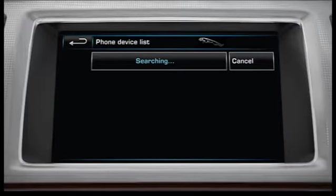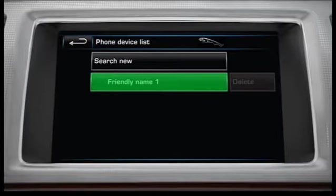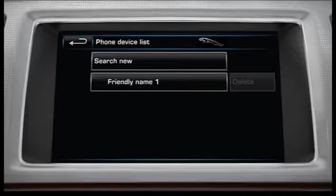Ensure your Bluetooth is on and visible on your compatible handset. Your Jaguar will now search for any visible Bluetooth devices within range. All the located devices will now be listed on the touch screen display.